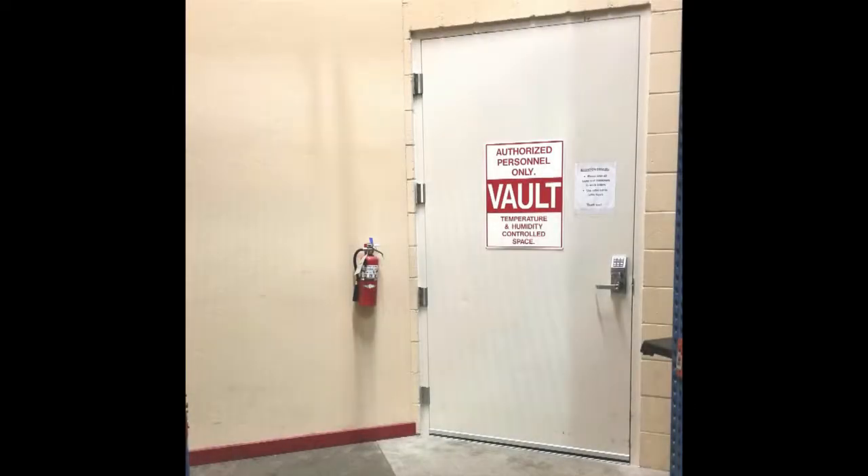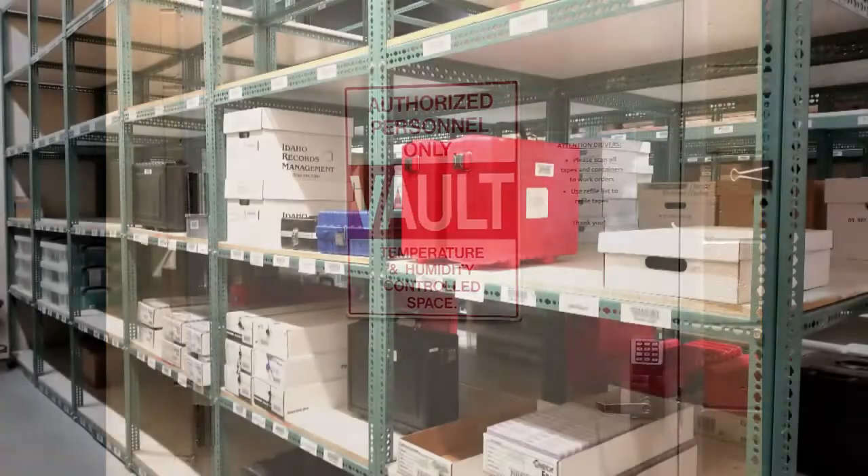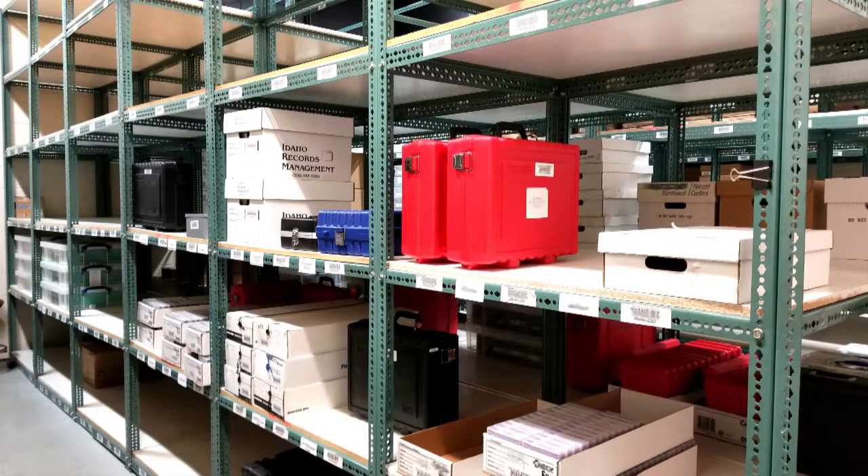Idaho Records Management offers secure vault storage services for materials that require special handling. Our vault is made of reinforced filled cell concrete masonry. Temperature and humidity are controlled to ensure that your materials don't get damaged.